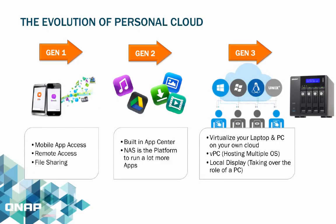The first generation of personal cloud started with the ability of allowing users to use their mobile phones to access their files securely and remotely, and also share files from their personal cloud over the internet.